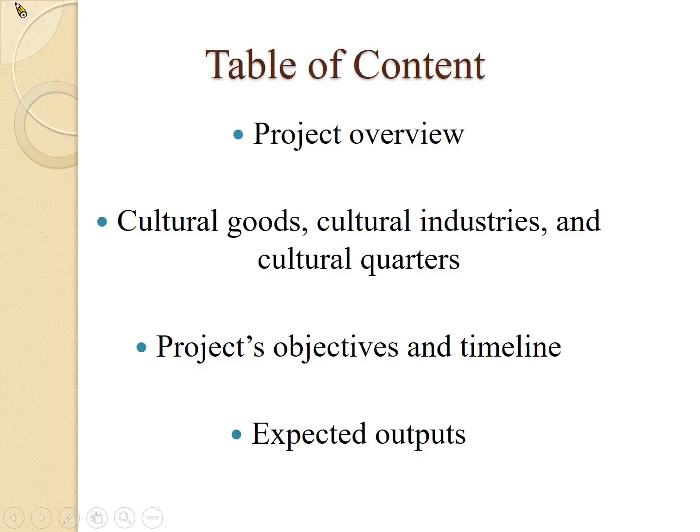In this presentation, I have four topics. First of all, I want to give you an overview of our projects. Second, I want to introduce the definition of cultural goods, development, and cultural quarters. Third, I want to give you an idea of what we are doing by introducing our research purpose, research questions, research objectives, and research timeline. Finally, I want to give you an idea of what kind of outputs we expect to produce by the end of this project.